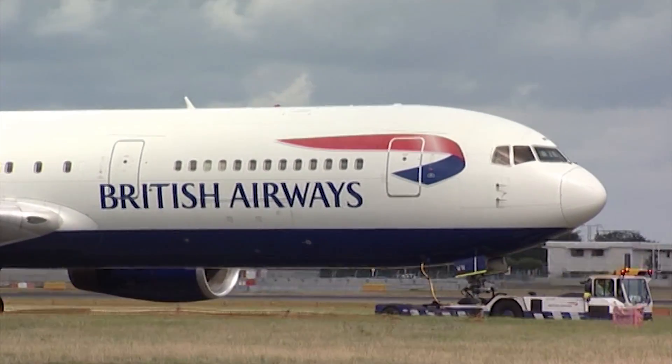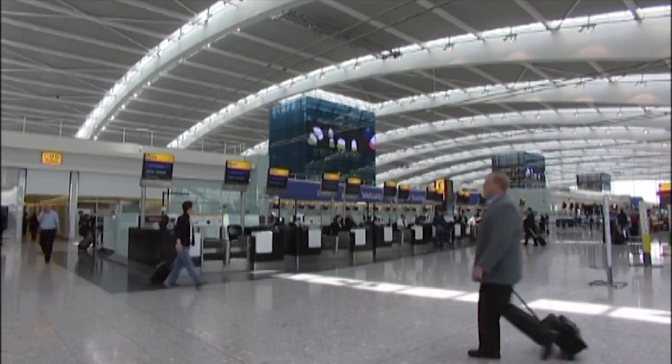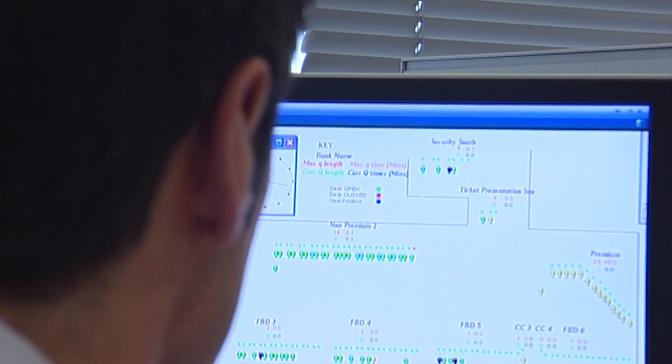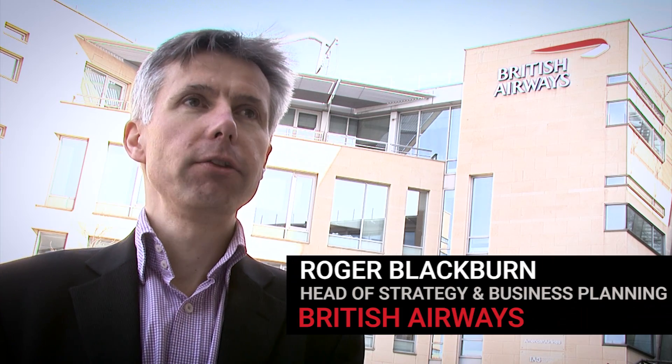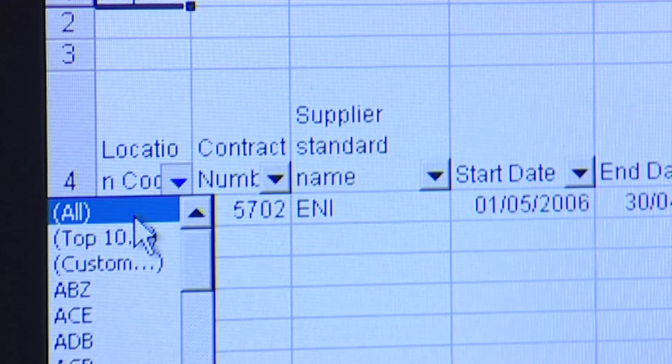Here at British Airways, getting the maths right can make passengers more satisfied with the service and make millions of pounds worth of difference to the business. The OR department of British Airways has been here a long time. We influence a whole range of decisions. We're a big complicated business and OR thinking is pretty critical to taking the right decisions.